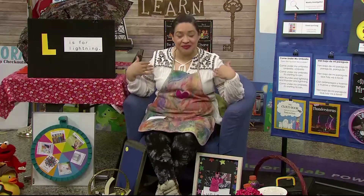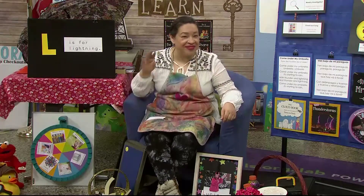Hello, little learners. Welcome back to our learning space. My name is Ms. Lara. Can you tell me your name? I'm so excited that you made it back today. Let's start off with our song. Here we go.